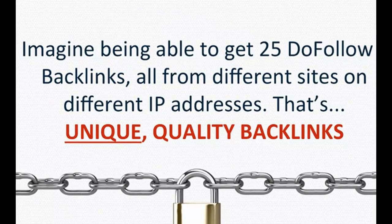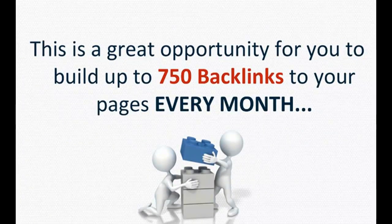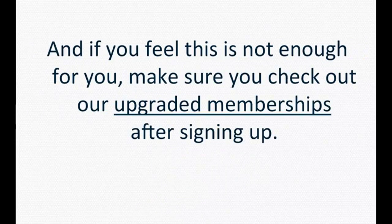Imagine being able to get 25 do-follow backlinks all from different sites on different IP addresses — that's unique quality backlinks. This is a great opportunity to build up to 750 backlinks to your pages every month. And if you feel that's not enough, make sure you check out our upgraded memberships after signing up.